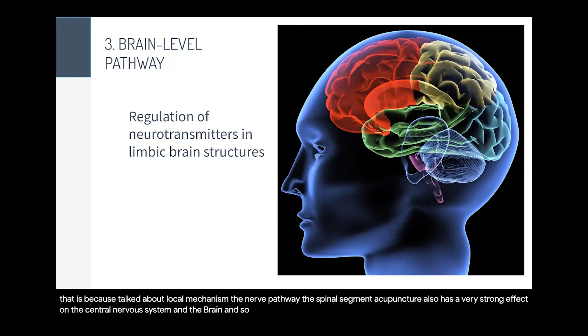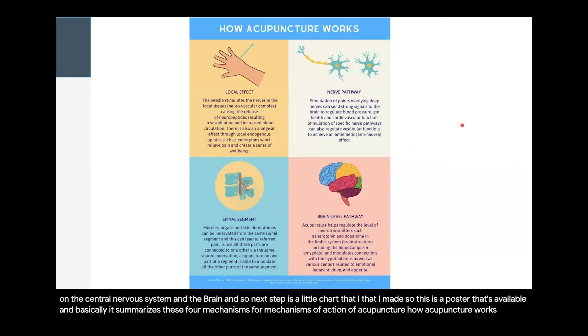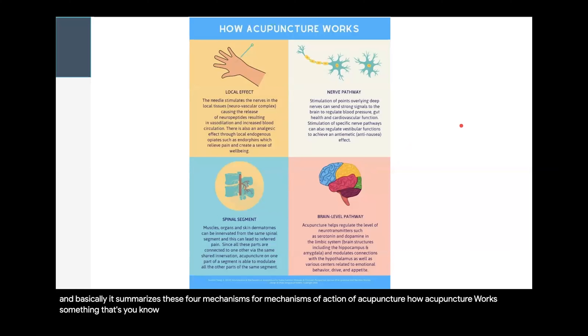Next up is a chart I made — a poster summarizing these four mechanisms of action of acupuncture, how acupuncture works. It's something acupuncturists can put up in their office and is very useful for patient education.